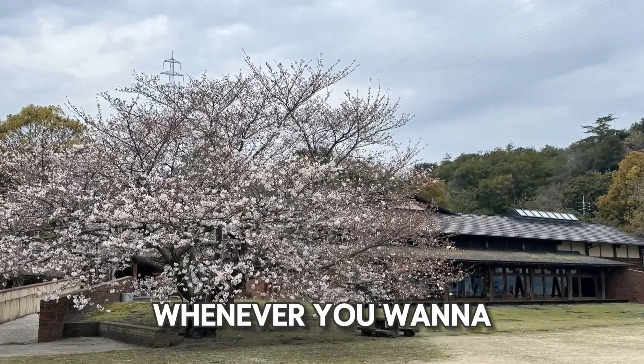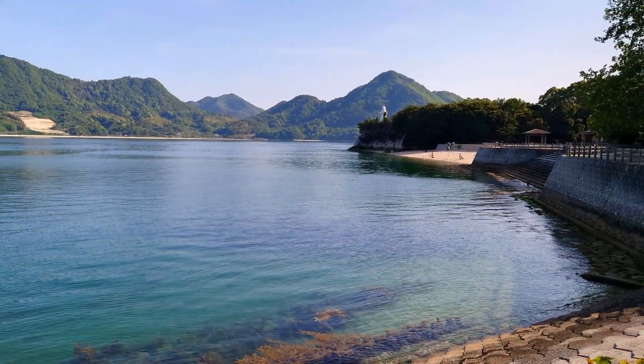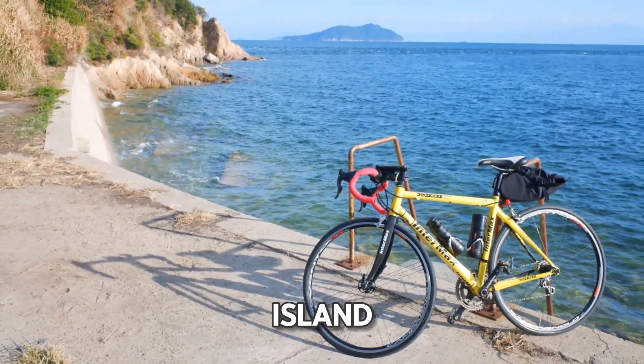You can stop whenever you want to take pictures, explore hidden spots, or just enjoy the view. It's a fun and flexible way to see the island.